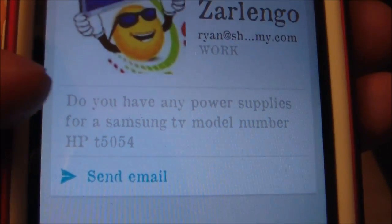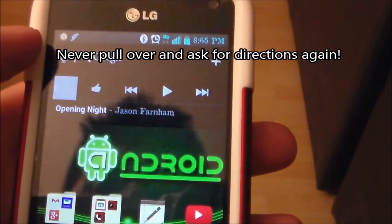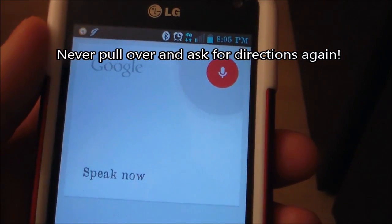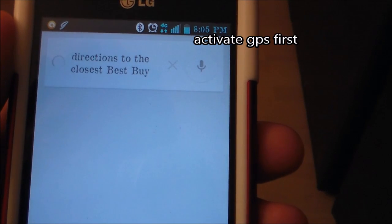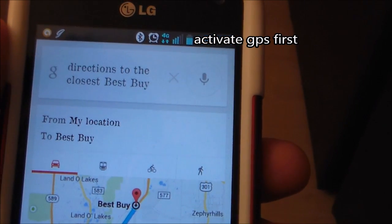And there it is. And if I want to send it, I just hit send from that point. Also, it can give you directions. Directions to the closest Best Buy. Best Buy is 11 minutes from your location by car in light traffic. Here are your directions.